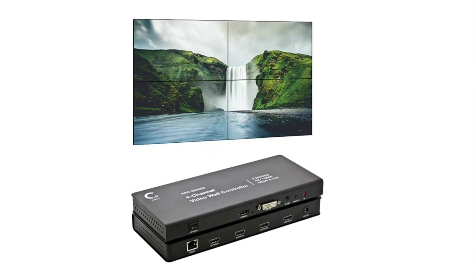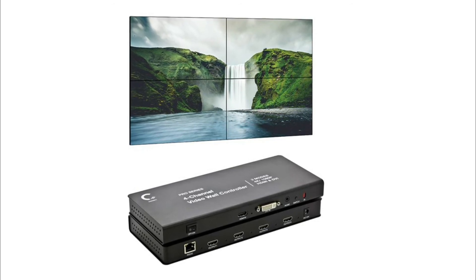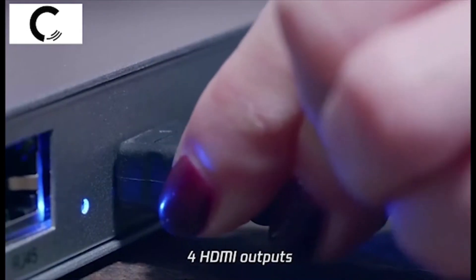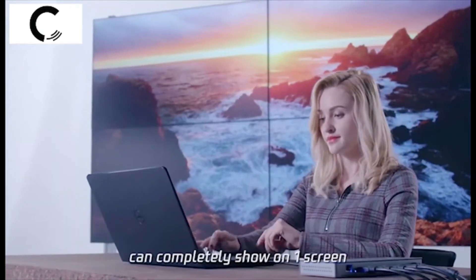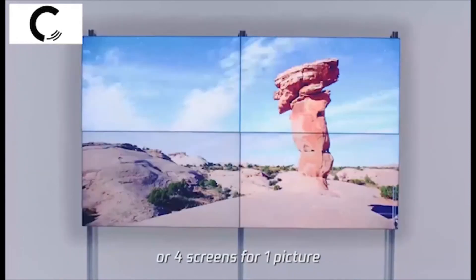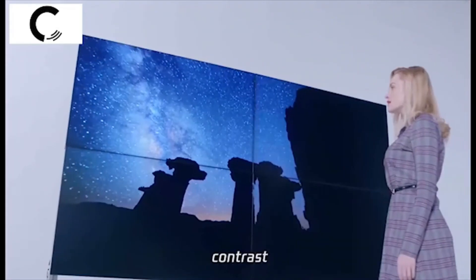Transmits HDMI signal for up to 100 feet without losing picture quality. Supported input video resolutions: 4K at 25/30 Hz, 1080p at 25, 30, 50, 60 Hz. Thanks for watching our video; if you want to know more, check out the review list below in the description.